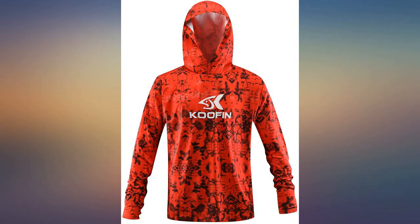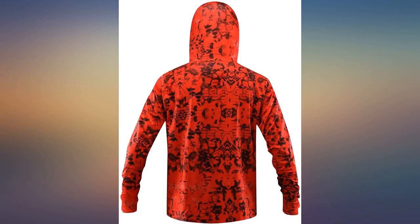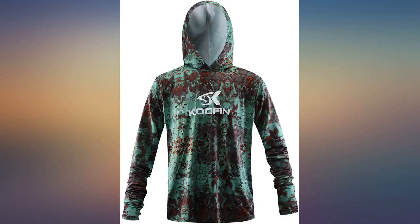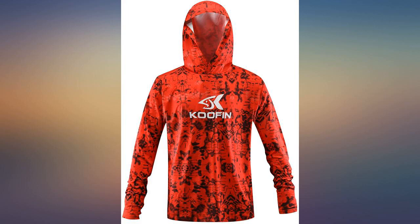XL fits — even a tiny bit big — for my 6 feet 2 inches, 185 pound frame. Love it and may get another. I feel free to be in the sun and I'm protected. I'm way happier than when I'd wear a big hat and my neck would always still get sun and wind. I don't usually like hoods either. Will update in time if this changes.